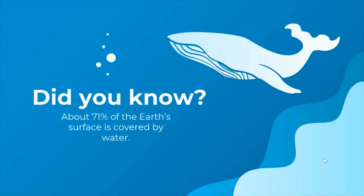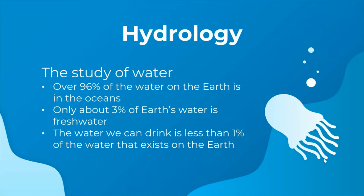Hi, my name is Mari and I work for the Young Scientist program at USC. Today we are going to be talking about bodies of water. Did you know about 71% of the Earth's surface is covered by water? Because there is all this water, there's a specific section of science that studies the water called hydrology.